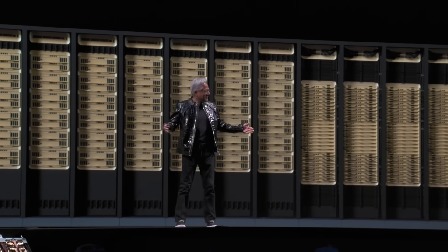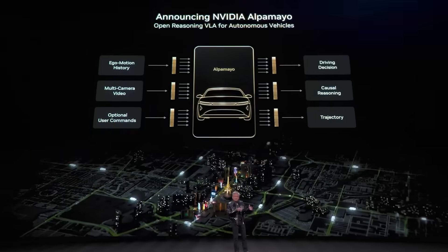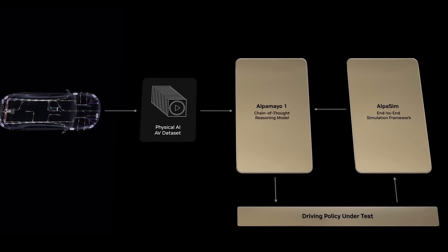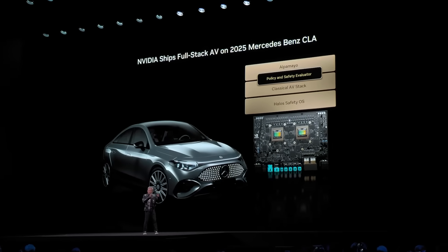Artificial intelligence has officially left the chat and stepped into the physical world. Two back-to-back major announcements just dropped from NVIDIA. NVIDIA introduced Alpamayo, an open-source physical AI model for autonomous vehicles. It packages Alpamayo models with Alpasim and physical AI datasets, with the first passenger car deployment scheduled for Mercedes-Benz in early 2026.